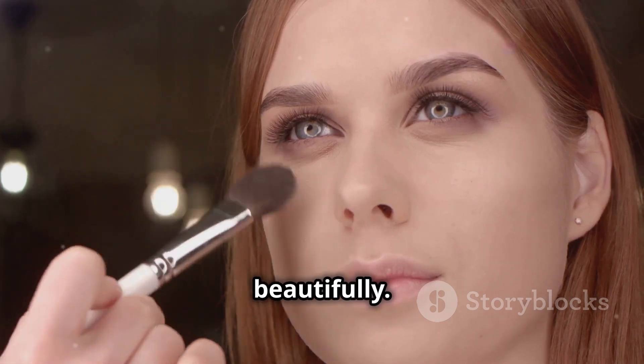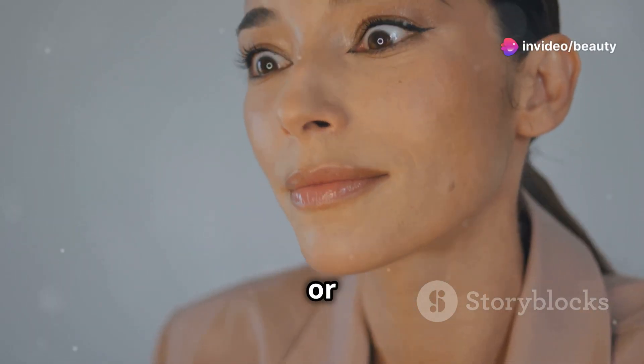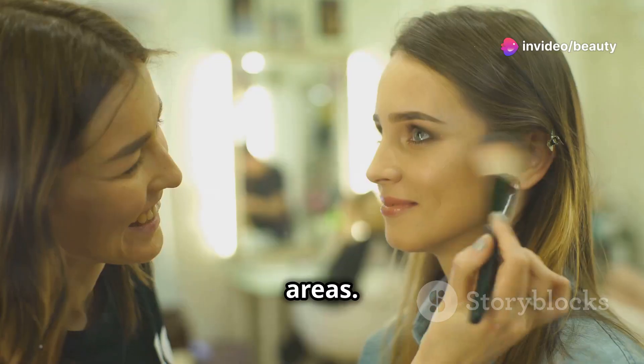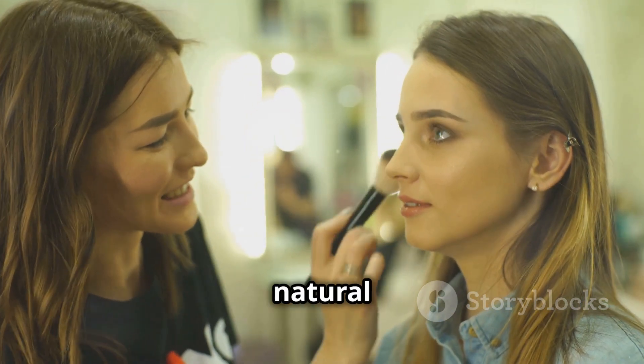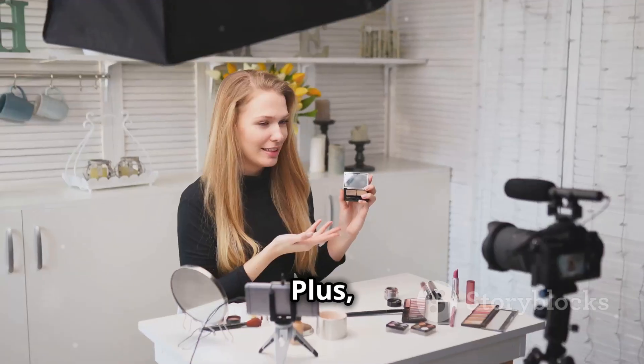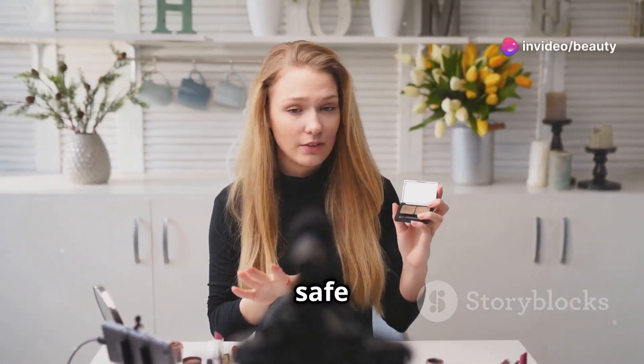One of the standout features of this foundation stick is its versatility — suitable for all skin types, whether oily, dry, or combination. You can use it on your face, neck, and even for contouring or highlighting specific areas. The product benefits are numerous: excellent coverage, a smooth finish, and a natural look that lasts all day. Plus, it's free from harmful chemicals and safe for your skin.